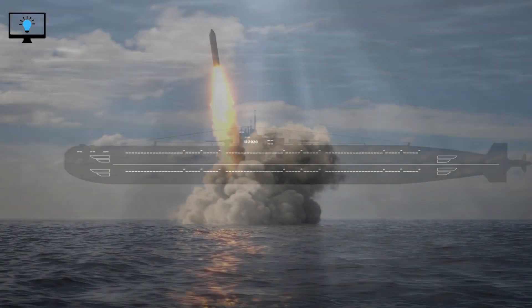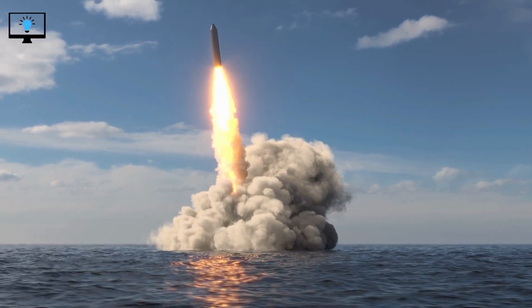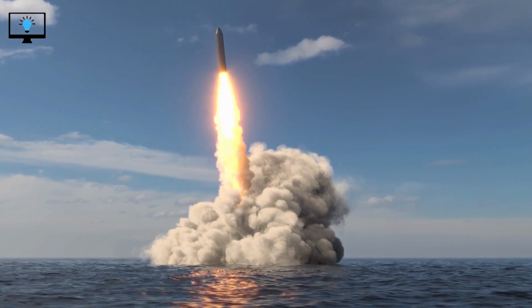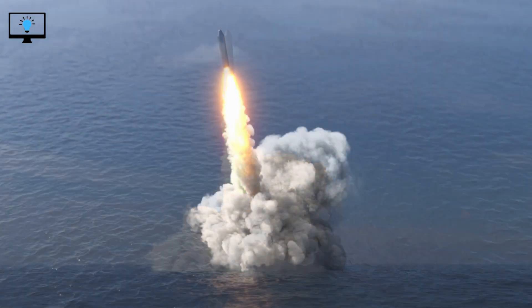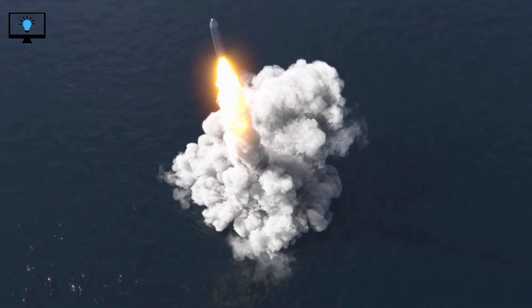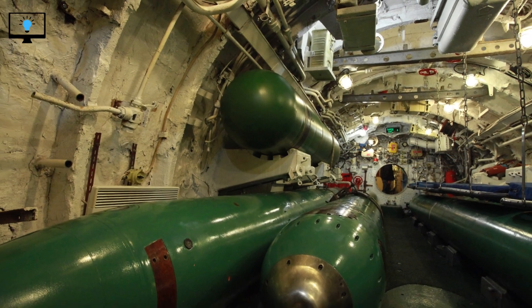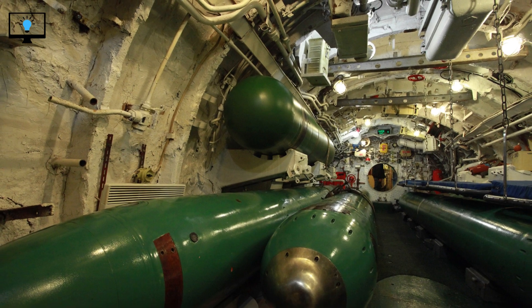Submarines are also equipped with weapons systems, including torpedoes and missiles. Submarine-launched missiles are an important part of a country's nuclear deterrence strategy — these missiles are capable of delivering nuclear warheads to targets thousands of miles away. They are launched from a tube located on the submarine's hull, propelled out by a rocket motor. Submarines can launch missiles while submerged, which makes them harder to detect and gives them a strategic advantage.